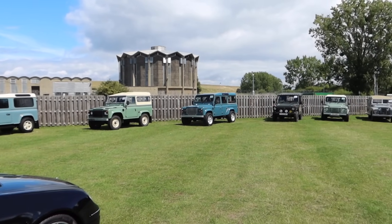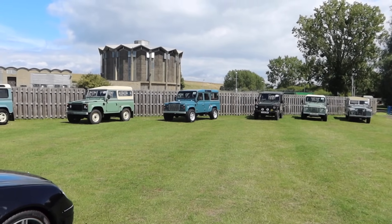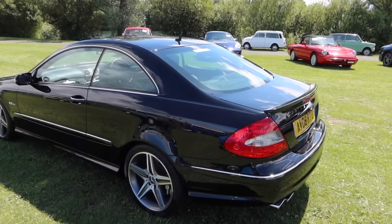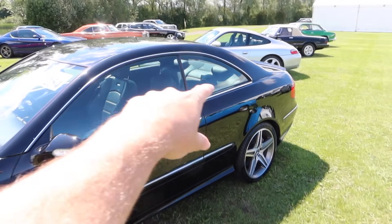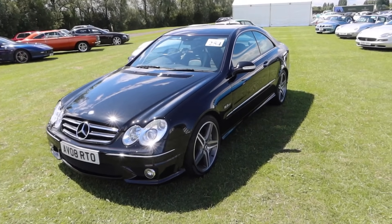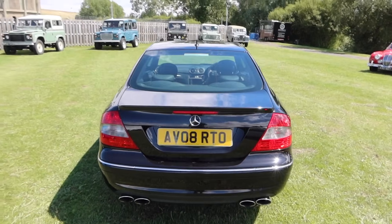There's a whole gaggle of Defenders — type Defender into the site if you're after one, because there are about six coming up in this auction. We've also got what I think is a CLK 63 — very rare car. These are great because you can take the whole side down. It's debadged too, so the only way you'd know is the 6.3 badge up front — nothing at the back. Stonking car for the money. A real Q car.